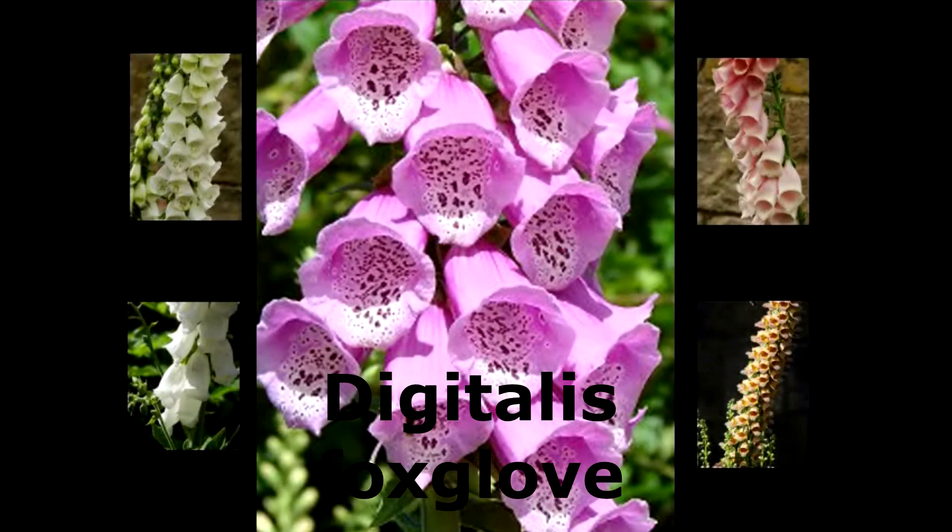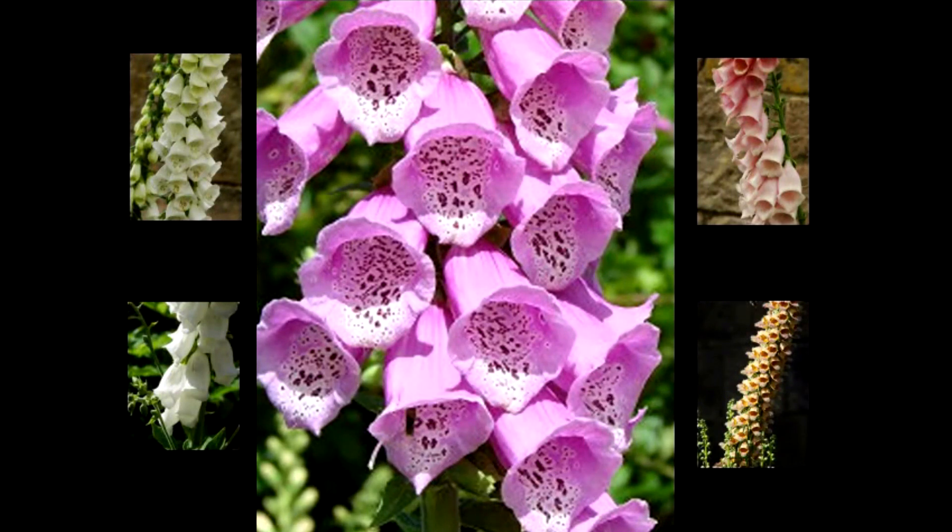The Digitalis genus contains a great many species and varieties, all known as foxgloves, so I find it easier to refer just to the genus rather than distinguish the many types.